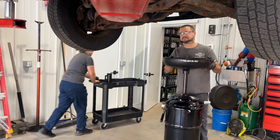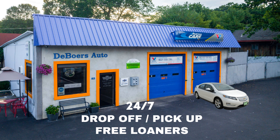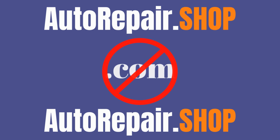Drop off anytime 24-7 and pick up a loaner vehicle at the same time so you're never without immediate transportation. Call us today at 973-786-3030 or go online at autorepair.shop.